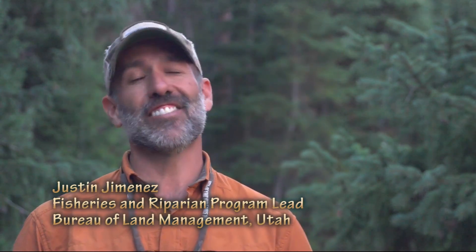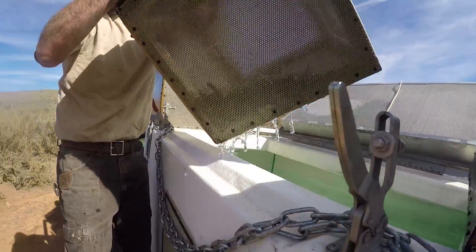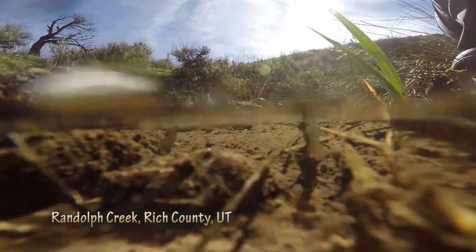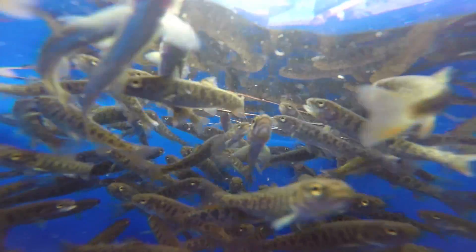Words can't even express how excited I am about this project — just to see the BLM involved with so many great partners. We're a lot of the time not known for cold water fisheries like this; we have a lot of desert fish habitat. Cutthroat trout spawn in the spring, don't overpopulate, and we should be seeing in probably three years some fish that are at least 12 inches in this stream.